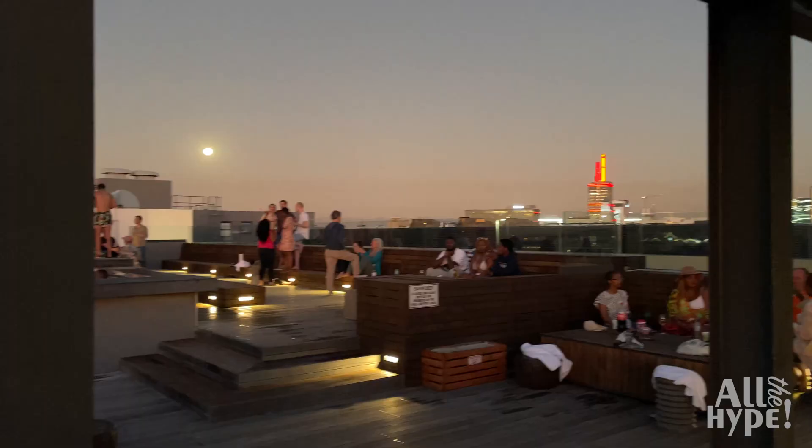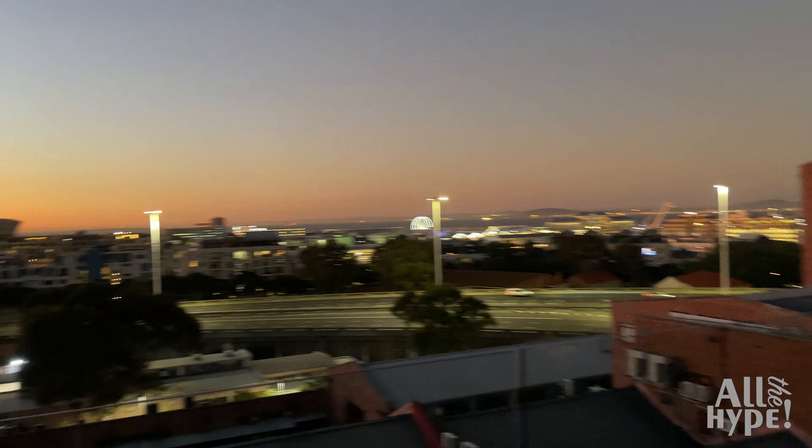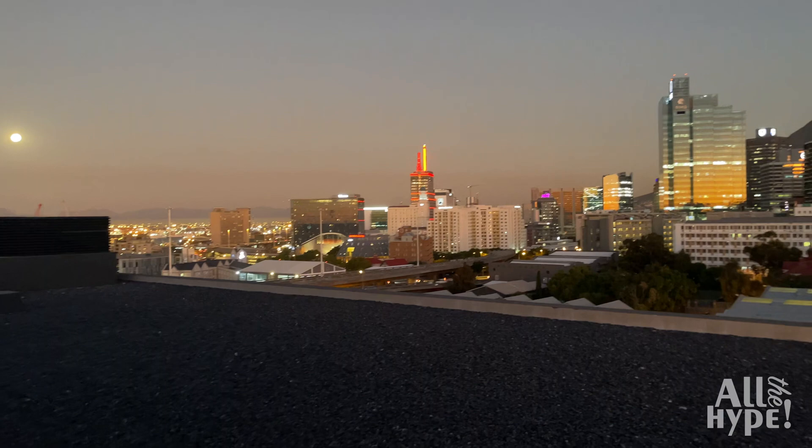The beautiful communal rooftop space offers fantastic views of Cape Town. Here you can also find a rooftop pool, gas barbecue facilities and plenty of room to relax. The perfect space to soak up the sun and enjoy the ever-changing skies of African sunsets.